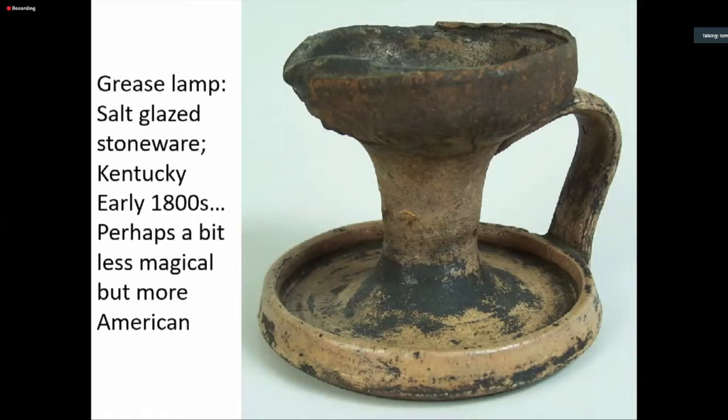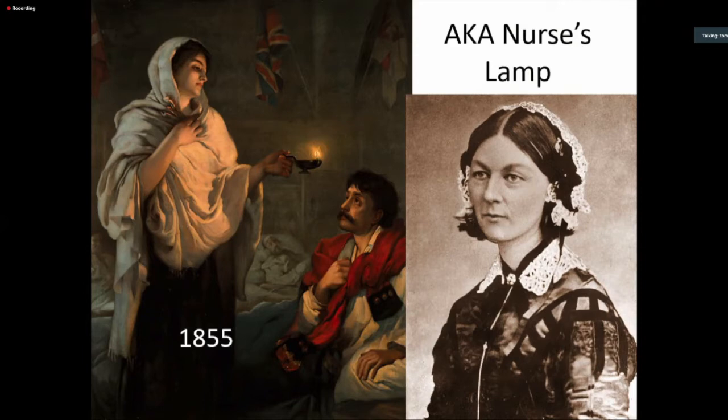The classic oil lamp — the genie lamp, if you will — remains a symbol today of the nursing profession. Florence Nightingale, the famous British nurse made famous by her ministrations to soldiers in the Crimean War in the 1850s, is depicted with just such a lamp. The nurse's lamp remains a symbol of the nursing profession today. I'm also a registered nurse, and when you finish nursing school there's a pinning ceremony with a nurse pin symbolic of the lamp that Florence Nightingale and her companions would use to check on patients in the night.